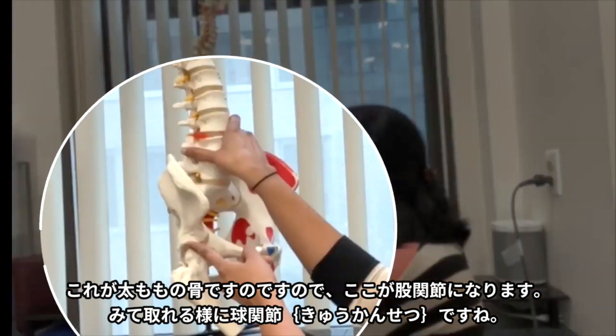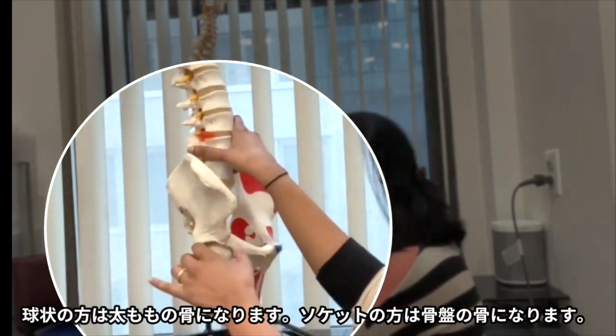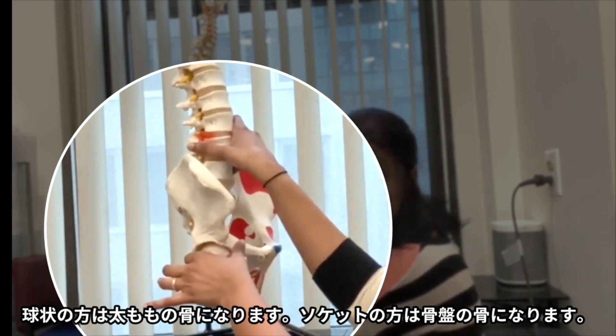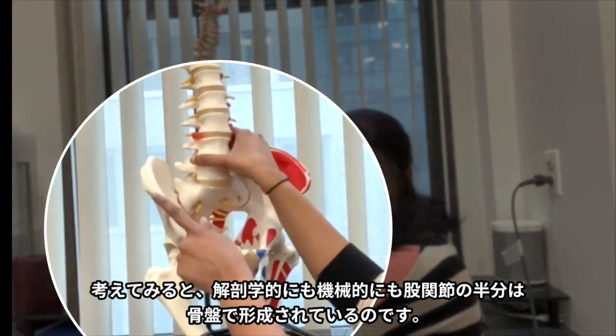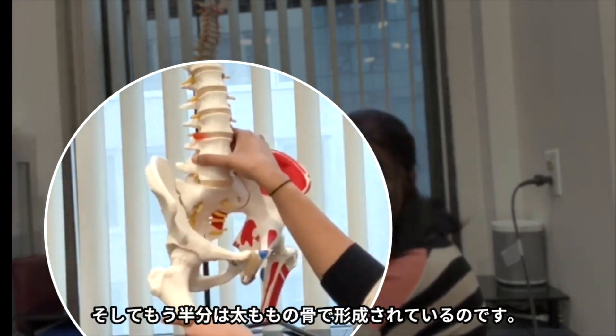This would be the hip joint, and you can see the hip joint is a ball and socket joint. The ball is formed by the bone of the thigh, and the socket is actually formed by the pelvis. So if you think about it mechanically and anatomically, half of the hip joint is actually the pelvis, and the other half is formed by the thigh bone.